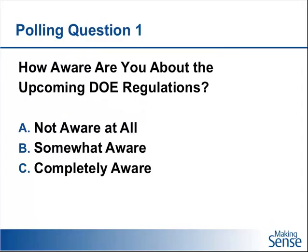That brings us to our first polling question: Are you aware of these Department of Energy regulations? Option A is not aware at all, somewhat aware, or completely aware. I'll turn this over to Kurt — please take a second to answer those questions and Kurt will take us into these system options.